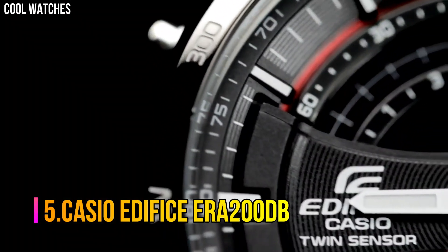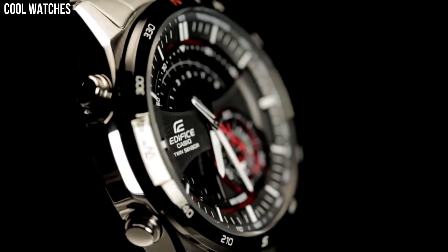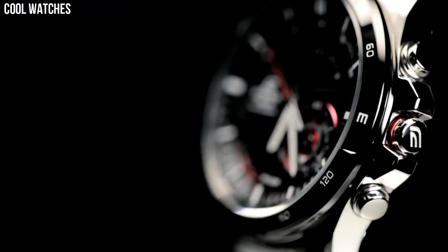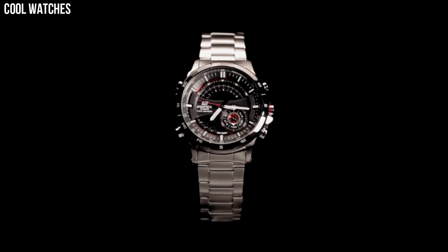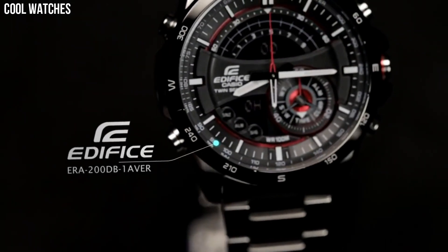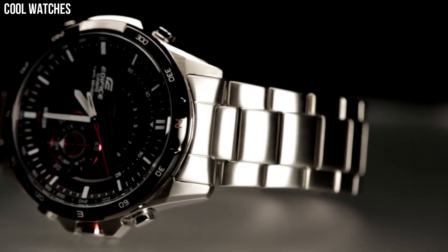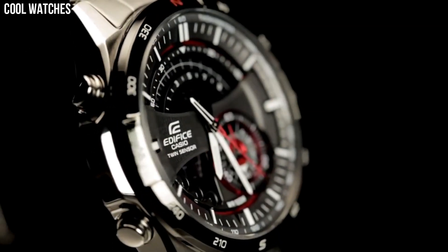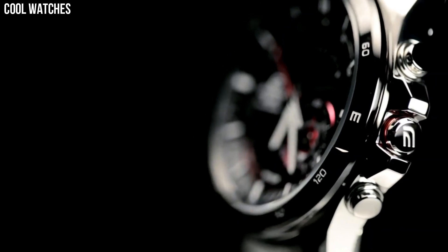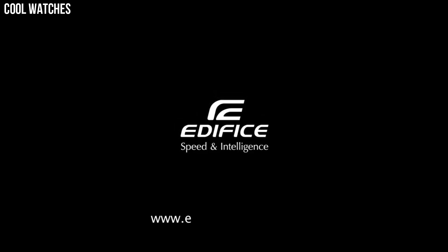Number 5: Casio Edifice ERA200DB. Casio's Edifice collection reflects a distinct sense of style by providing men with features ideal for professional and weekend lifestyles, including multi-layered dials, world time, daily alarms, and more. Made with strong, comfortable band materials of resin and stainless steel, each style exudes an attractive, sophisticated look. Casio's original solar charging system converts not only sunlight but also light from fluorescent lamps and other sources into power. Suitable for everyday use, bathing, and swimming in shallow depths.